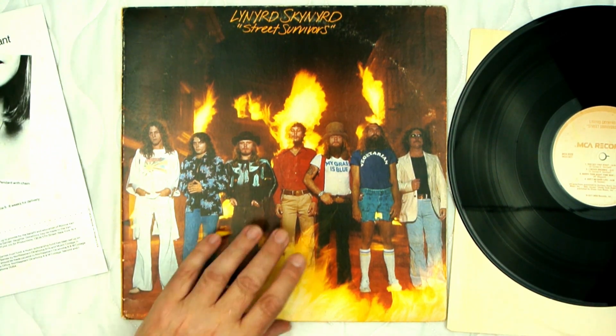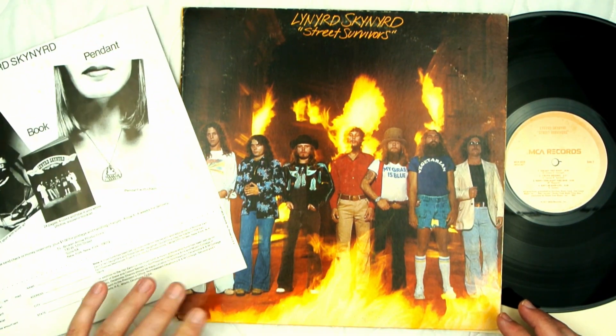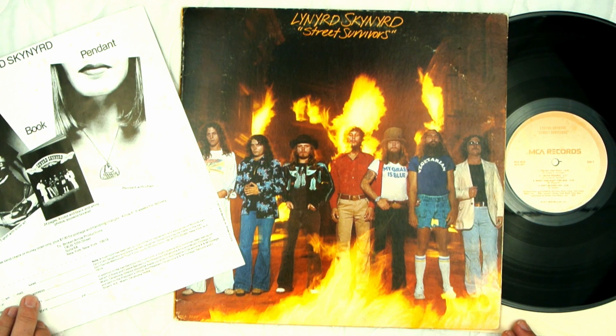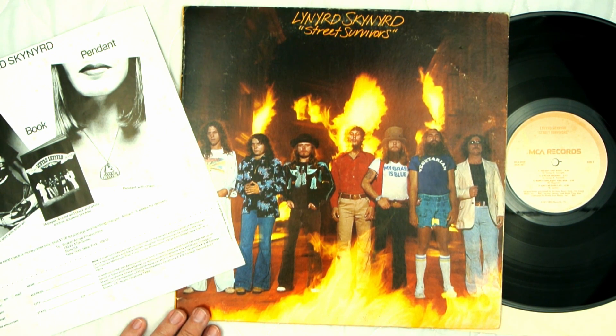Anyway, that's the cover for Lynyrd Skynyrd's Street Survivors — the original cover. Like I said, the cover they changed to looked like this, but they sold a lot of this original version. Honestly, this is a great album if you're interested in Lynyrd Skynyrd — this is one of their best, in my opinion.